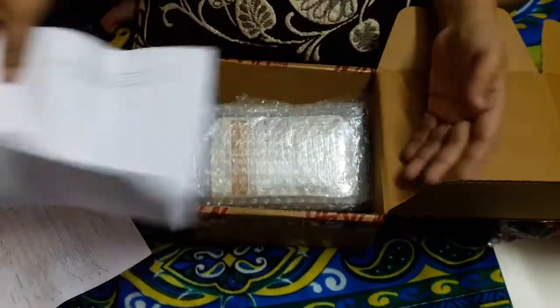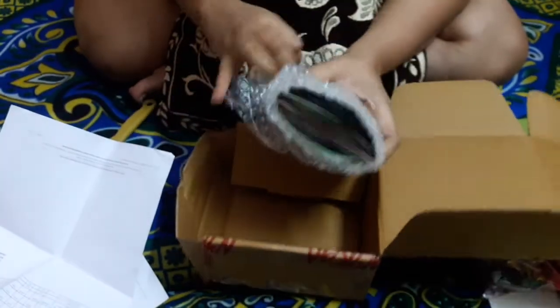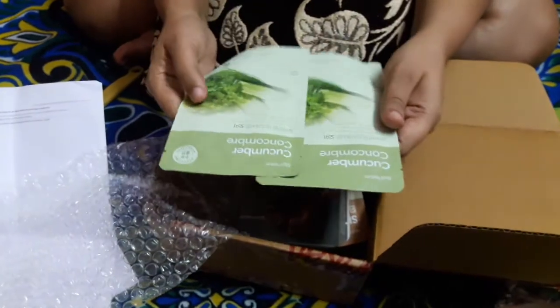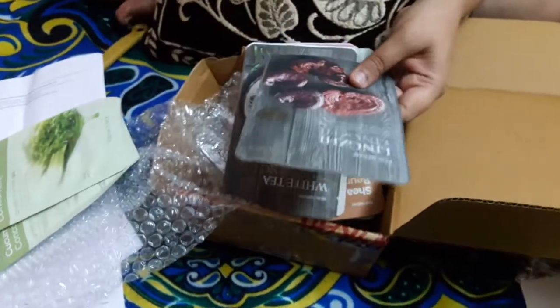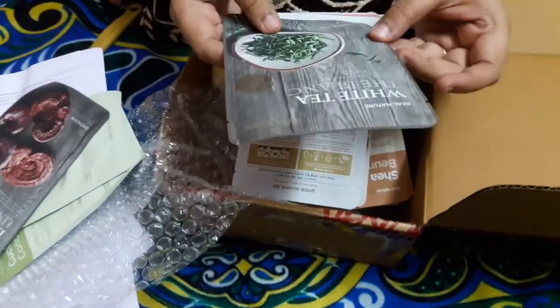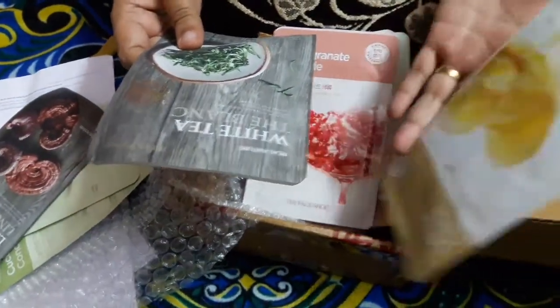I purchased seven and they gave seven for free — you select all 14 and they charge you only the price of seven, so 700 rupees. They've also wrapped everything in bubble wrap, which is nice. I received two cucumber face masks, one for Royal Nature Lingi — I don't know what Lingi is — and another is White Tea.